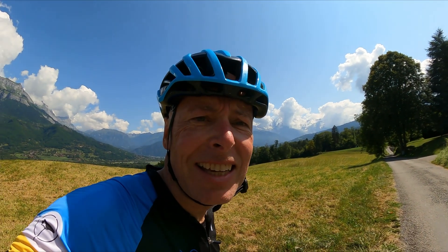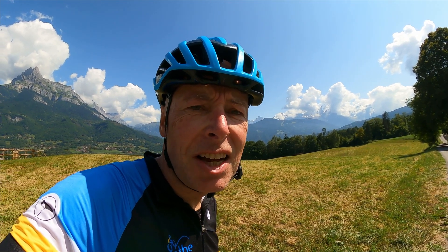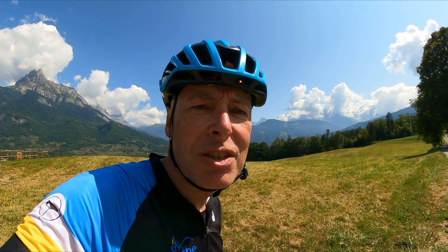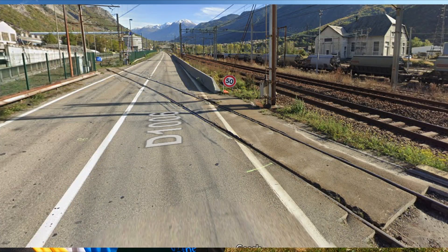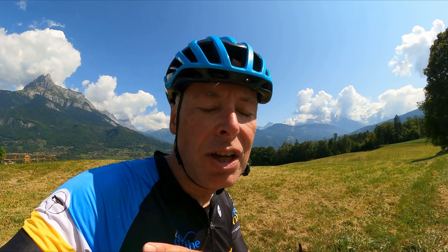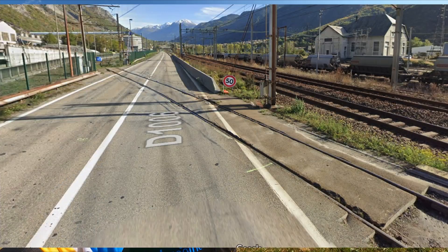The second key danger point is the train crossing between the bottom of the Glandon and the start of the Telegraph, on the outskirts of Saint-Jean-de-Maurienne. As this screenshot from Google Earth shows, the rail tracks don't go perpendicular to the road — they cross at an angle from your right shoulder to your left. It has been the scene of many accidents, so please take care there.